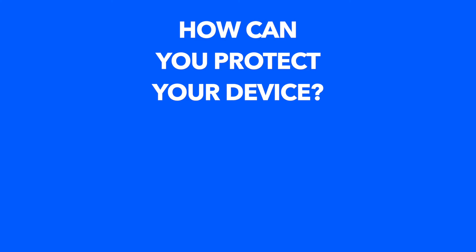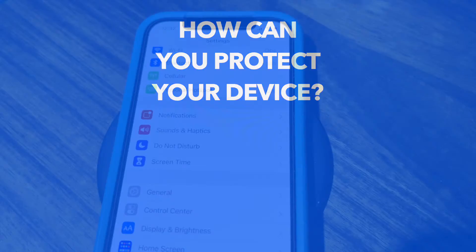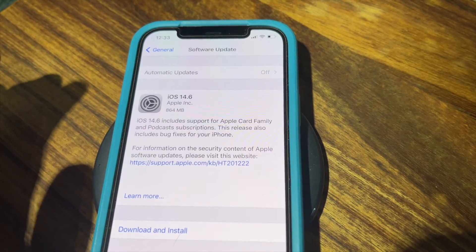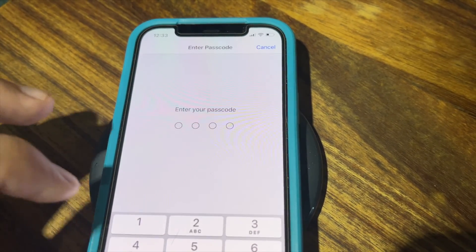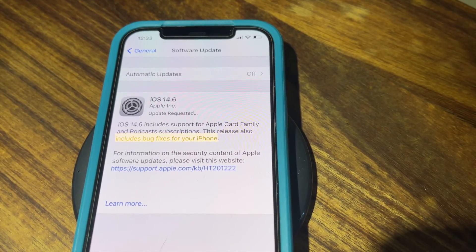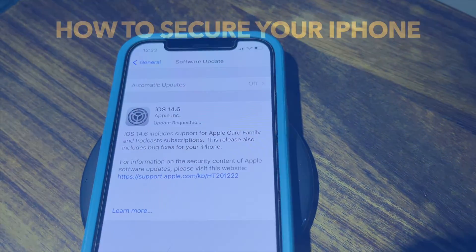So what can you do to protect your device given the existence of this exploit? The main thing is to keep your iPhone software up to date. Apple frequently breaks the methods of using this exploit, so it has to keep being modified. By keeping your iPhone up to date, it makes it much harder to exploit this vulnerability and others on your device.